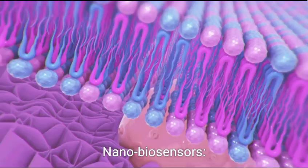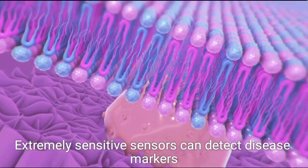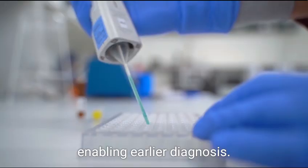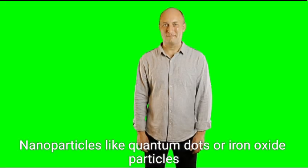In diagnostics, nanobiosensors — extremely sensitive sensors — can detect disease markers in very small quantities, enabling earlier diagnosis. For imaging enhancement, nanoparticles like quantum dots or iron oxide particles improve imaging techniques like MRI or fluorescence imaging.